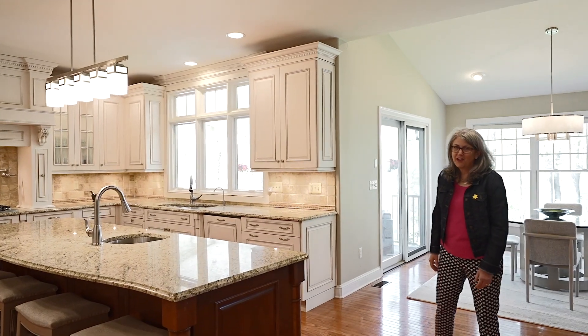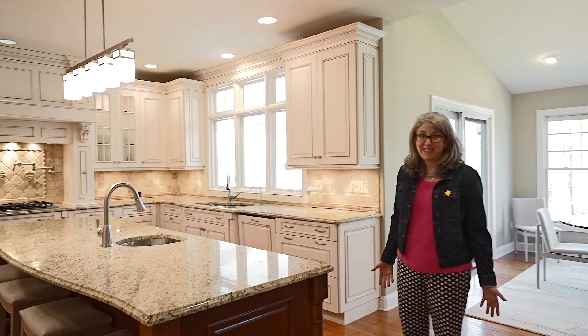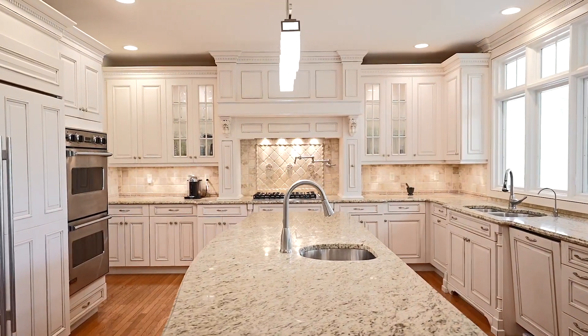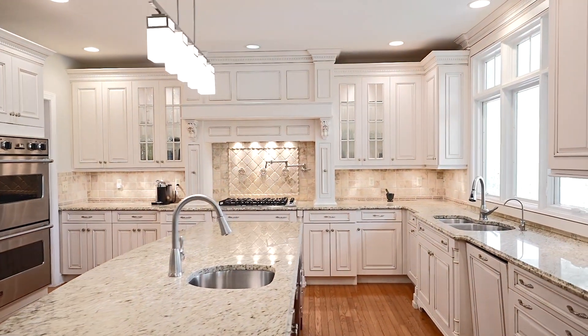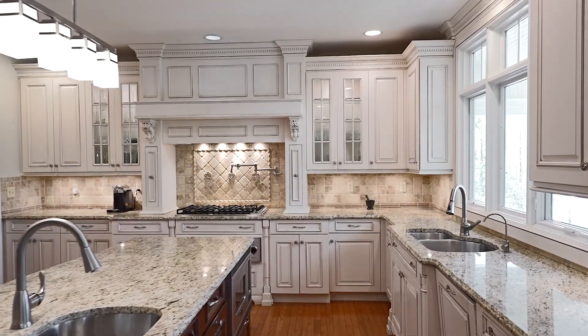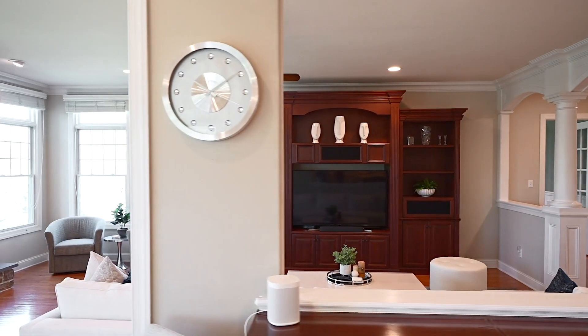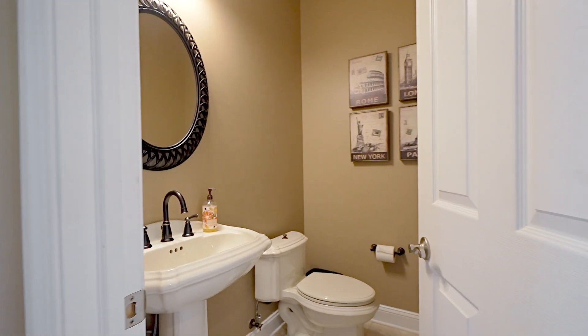The features and finishes here are simply too many to list. We have gorgeous custom moldings, rounded corners, high hats, and beautiful light fixtures. This kitchen is a custom kitchen designed with a cook in mind — an open floor plan so you can even watch television as you cook.